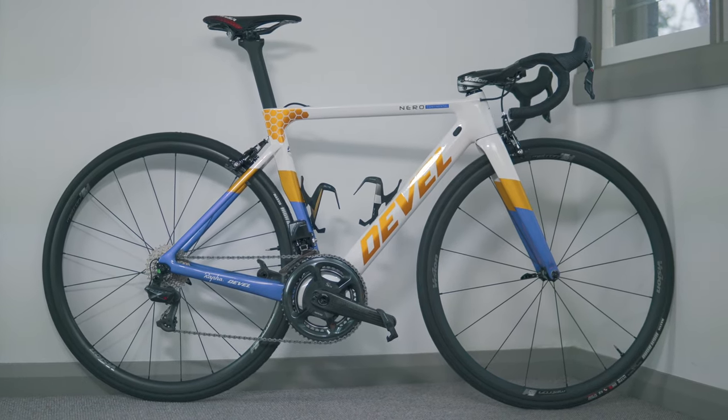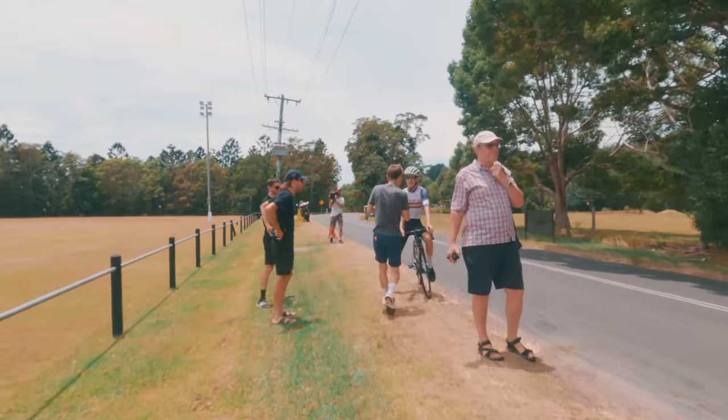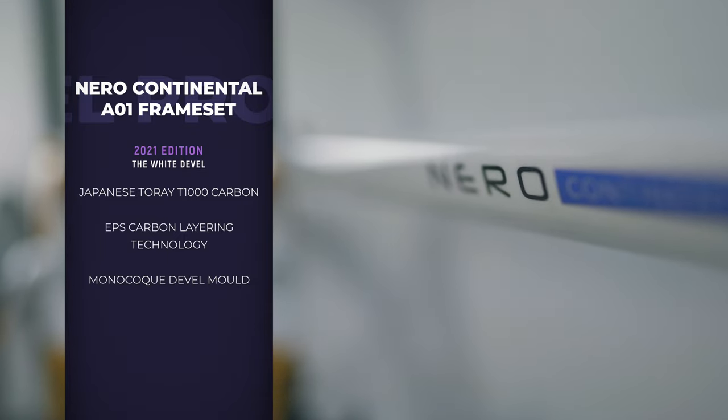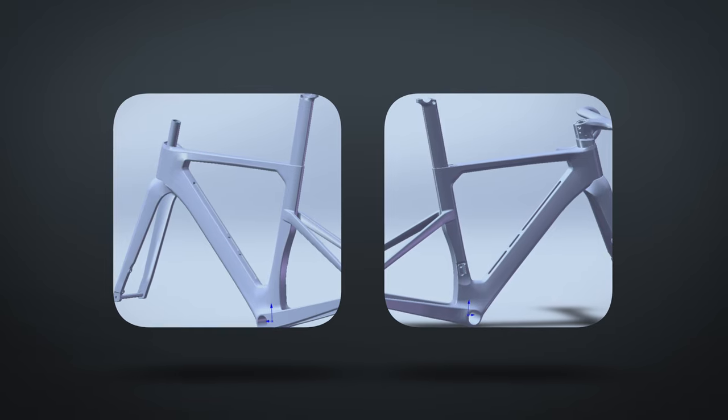It's a nice looking bike. So what are we talking about? It is the Devel A01 rim brake version, which is essentially a very similar frame to what I reviewed last year — what the bike guys were riding last year. I'll link the videos about the specific performance of the bike below. In short, we're still dealing with the Japanese Toray T1000 carbon, a really high-grade carbon that is laid up using EPS technology. EPS technology basically means the carbon appears smooth on both the inside and outside of the frame — it's a real expensive value add. This is Devel's own monocoque mold, designed from the ground up.